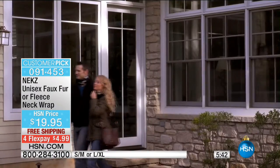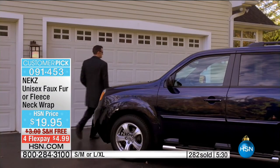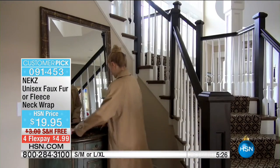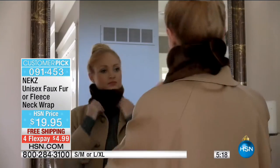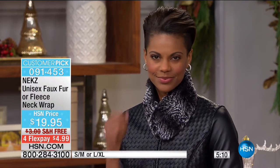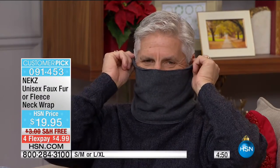Kids won't get tangled in a mess. The faux fur is so soft and luxurious no one will know it's faux. At $4.99 on Flex, this is already a customer pick at HSN. It's a unique design — no more figuring out how to wrap a scarf. You can dress it up or down, and it's compact enough to fit in your pocket, purse, or glove compartment.